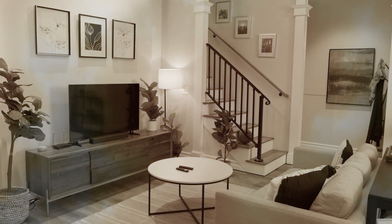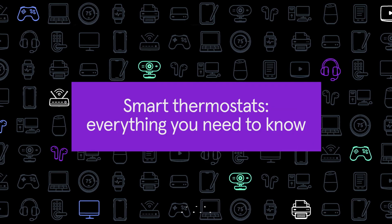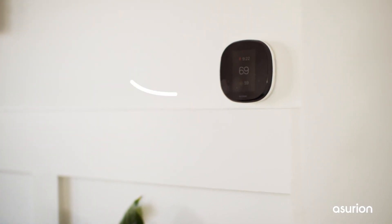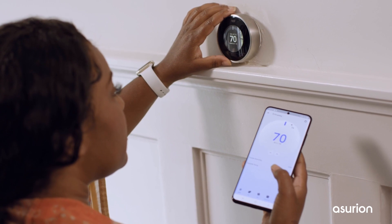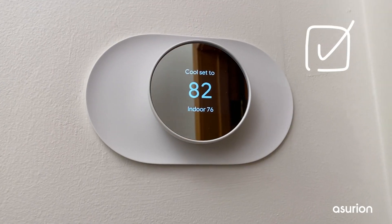Do you forget to turn off the heat in your house whenever you go on vacation? Or perhaps you've noticed your energy bill creeping up. Maybe you've been thinking about a smart thermostat and its benefits and you're considering a switch. These small but mighty devices make your life more convenient and comfortable by adjusting the climate in your home. But did you know they also can save you energy and money?